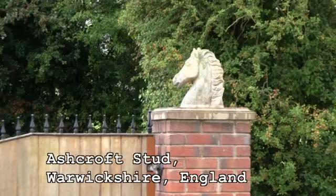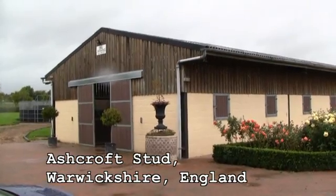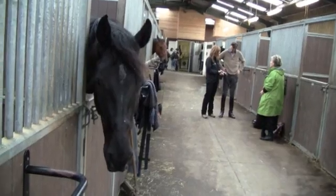Horse racing, show jumping, dressage. Performance horses are very prone to injury. As international Grand Prix dressage rider and trainer, Rhett Bird knows all too well.